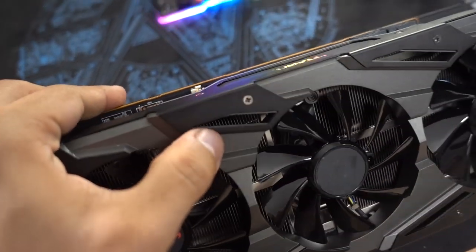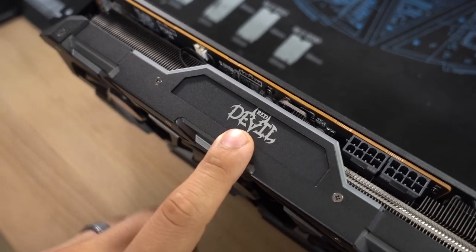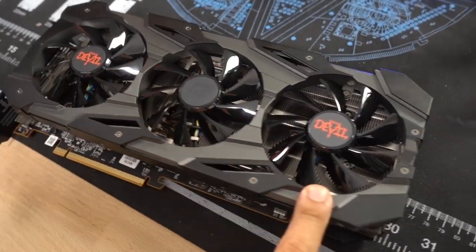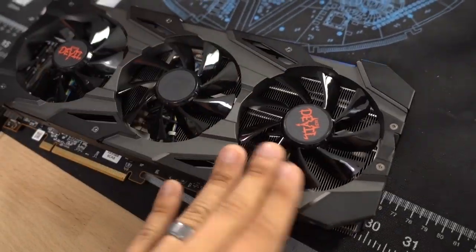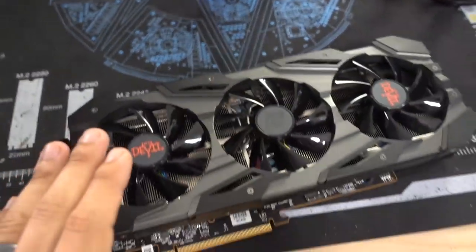I particularly like the fact that some of the metal wraps around to the other side and frames out the Red Devil branding. Definitely looks nice. The card uses a triple fan design with 90mm ball bearing fans, and right off the bat I'll tell you they are much quieter than the single blower-style fan on the reference card. But more on that later.